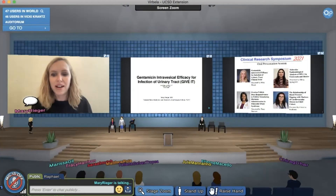Thanks everybody for coming to this presentation. I'm Mary Rieger, a third-year female pelvic medicine and reconstructive surgery fellow. I spend my training time between Kaiser Permanente here in San Diego and UCSD. Today I'm going to present my thesis project entitled Gentamicin Travesical Efficacy for Infection of Urinary Tract, or GIVE-IT for short.